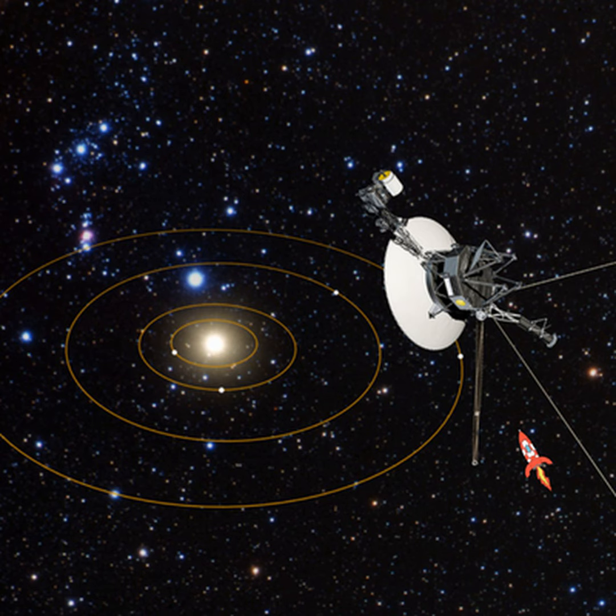Space Time is brought to you in collaboration with Australian Sky and Telescope — your window on the universe. You've been listening to Space Time with Stuart Gary. This has been another quality podcast production from Bytes.com.